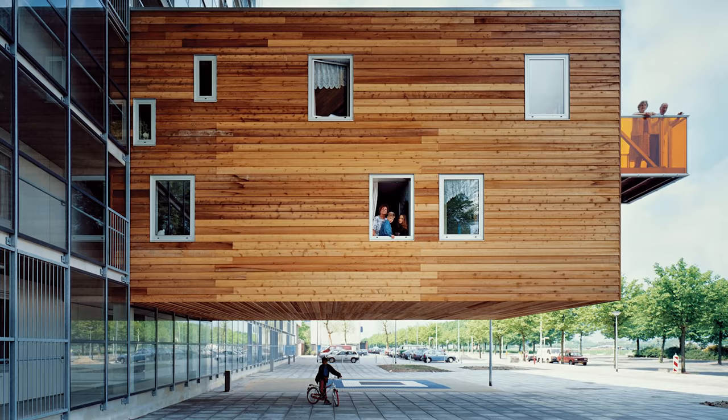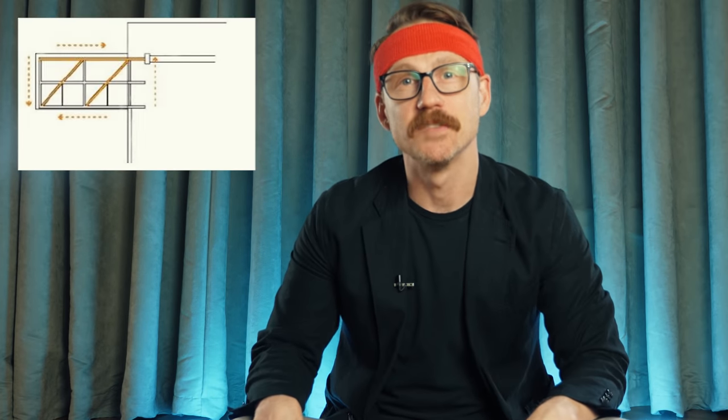Nothing is more impressive than a really long cantilever. There's just something about standing under and looking up at that unsupported structure. How far does this thing stick out? To design this stuff, you have to be able to read diagrams like this. And what this one is telling me is that this wooden box wants to rip itself right off the face of the building.